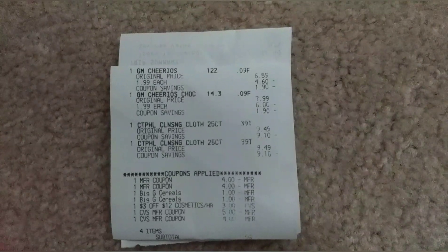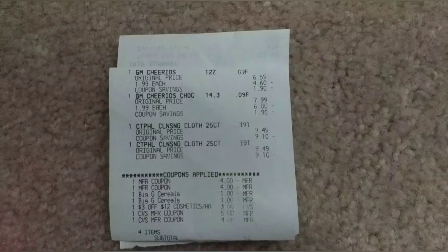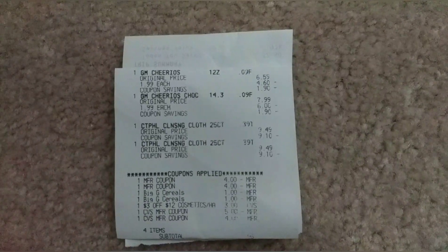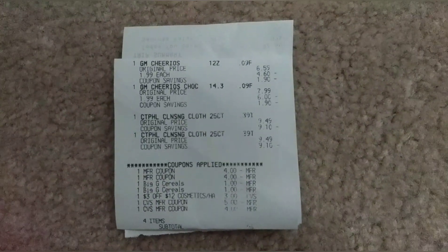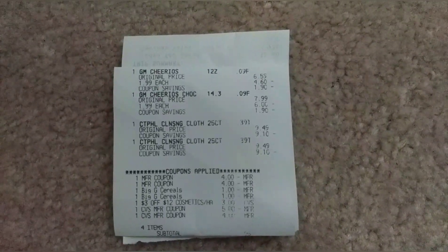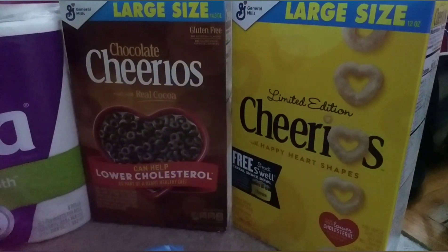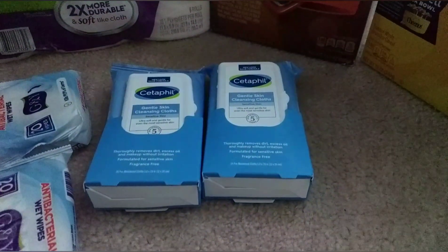I also got two Cetaphil cleansing cloths for $9.49 each — a bit pricier than the online price. I used two $4 off printable coupons from Cetaphil.com for new sign-ups, and two of the Big G cereal manufacturer digital coupons — they glitched again even though I only got two cereals.